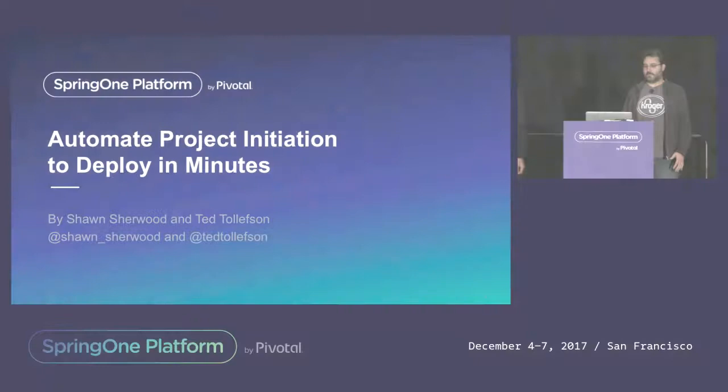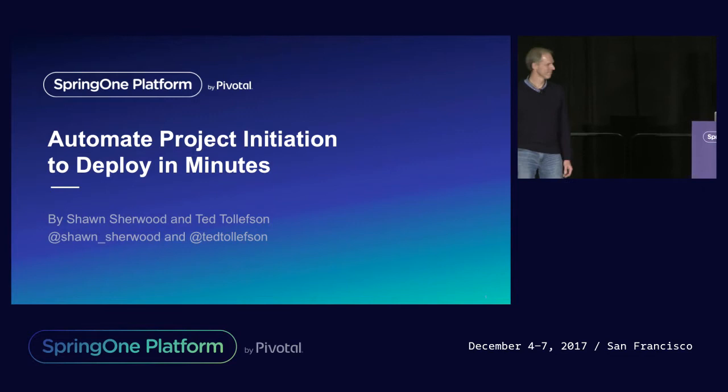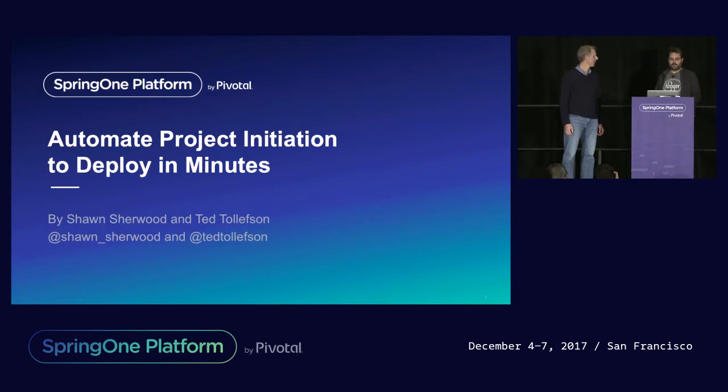Welcome. My name is Sean Sherwood. I'm a software architect with Kroger, and this is my colleague, Ted Tollison, also a software architect at Kroger with a focus on cloud stuff. Our presentation tonight is on how you can automate your project initiation so that you can deploy your application to production in just minutes.